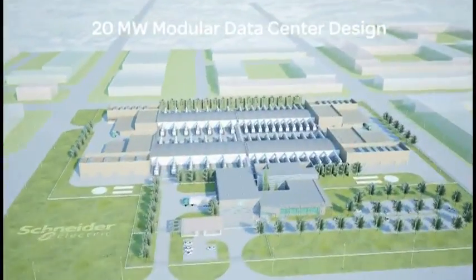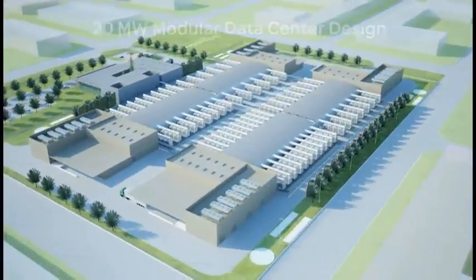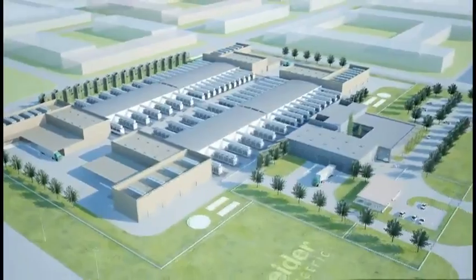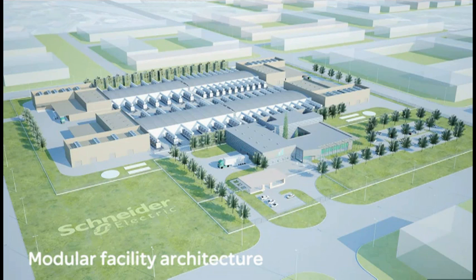Designing a data center from the ground up means you have to think about your requirements today as well as what you'll need down the road. By leveraging 40 years of data center experience, Schneider Electric is ready to plan, design, build and maintain your data center architecture to be business wise and future driven.